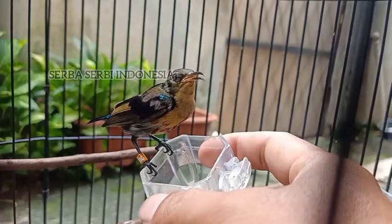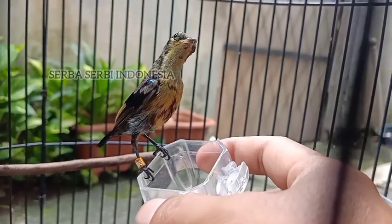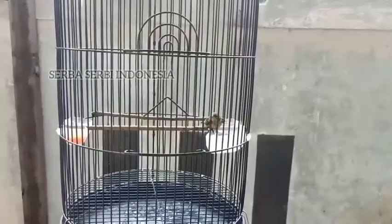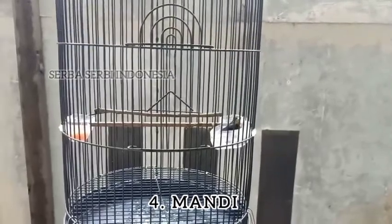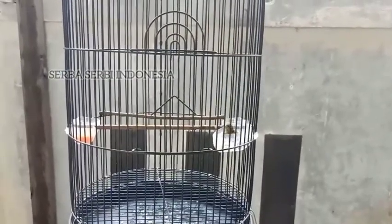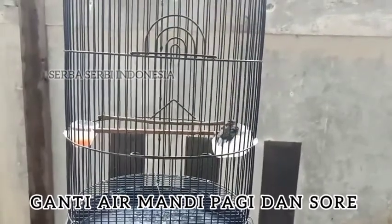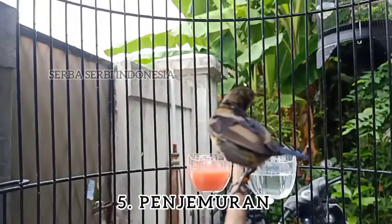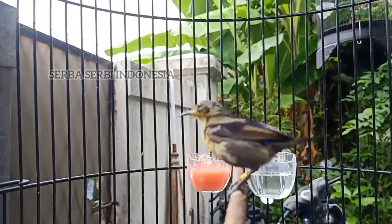We can do the treatment of Kolibri Ninja Trotol every day. For bathing, just provide a small bath cup inside the cage so the bird can bathe itself — no need to spray it manually. Change the bath water every morning and evening to keep it clean.